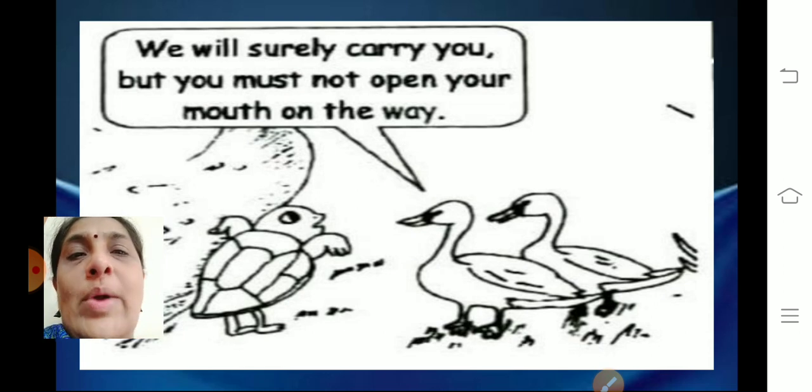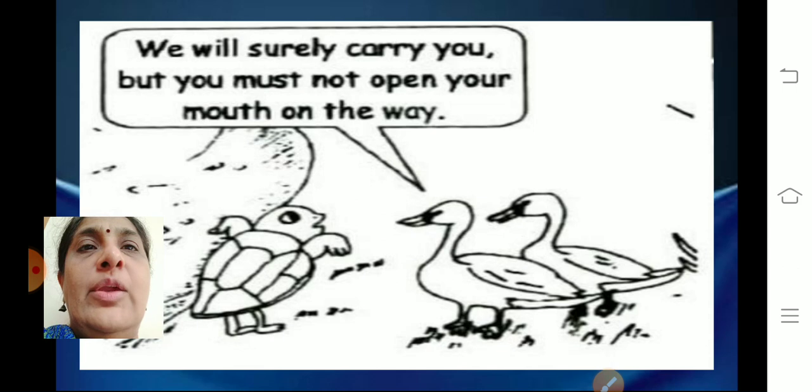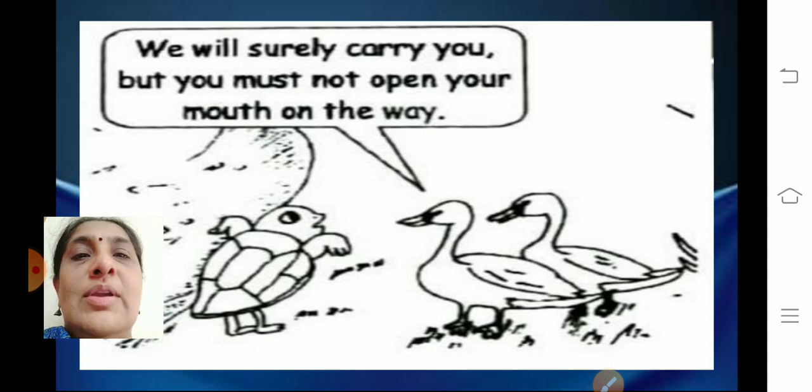The swans replied, 'We will surely carry you, but you must not open your mouth on the way.' If the tortoise is holding the stick with his teeth and the swans are flying, and the tortoise tries to speak, he will fall off. So the swans told him, 'You should not open your mouth at all — if you open it, you will fall.'